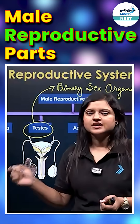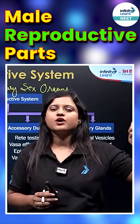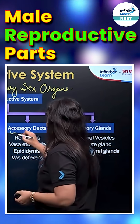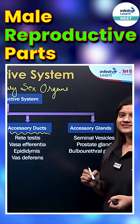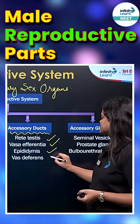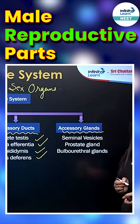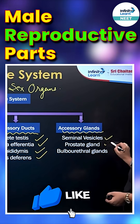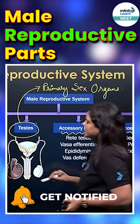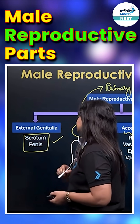Secondary sex organs are not producing sperm or gametes, not producing hormones, but they are helping in reproduction. These include accessory ducts such as Rete testes, vasa efferentia, epididymis, and vas deferens. Accessory glands are also present in the male reproductive system: seminal vesicle, prostate, and bulbourethral gland. External genitalia, which is visible from outside, includes the scrotum.